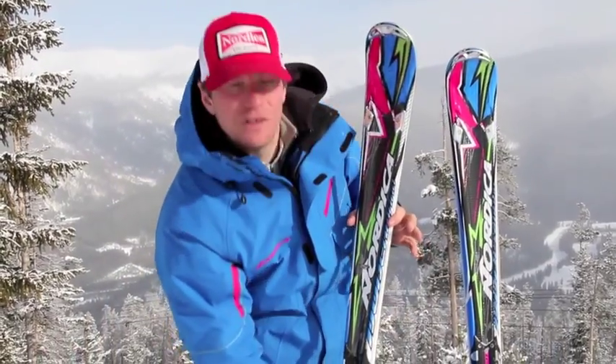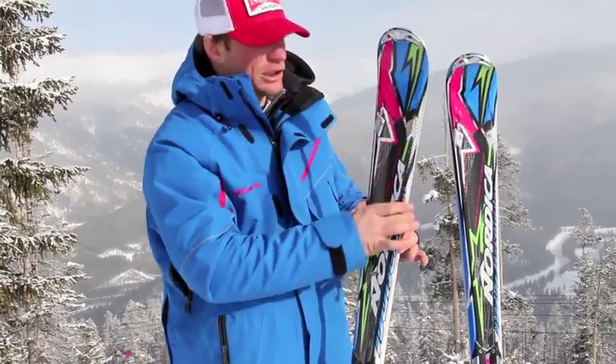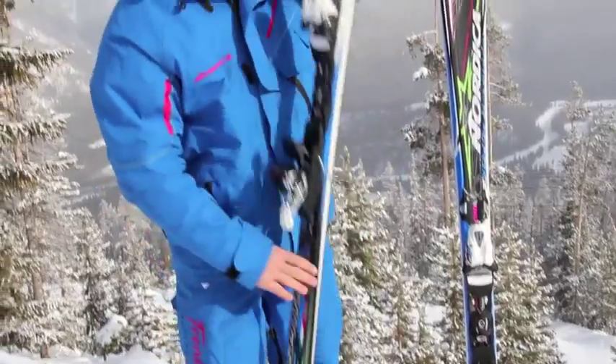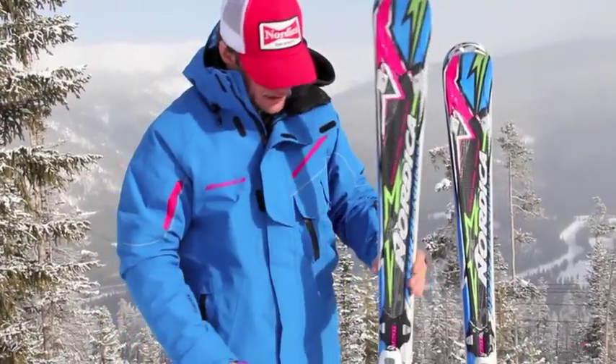This ski comes to you at 7,200 foot and features a slalom shovel and a GS waist and a GS tail through the rest of this ski.